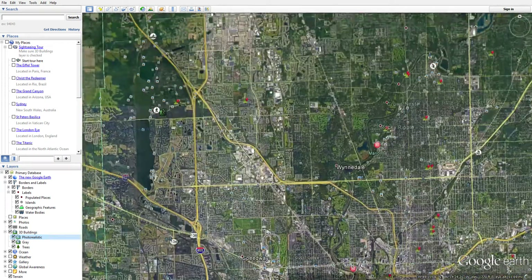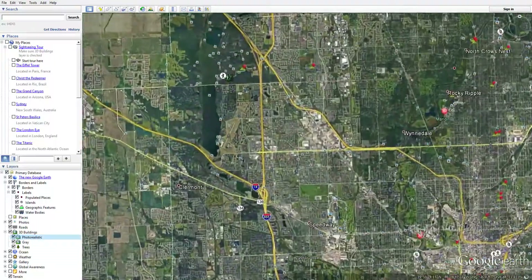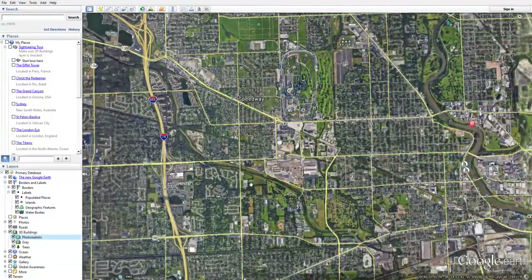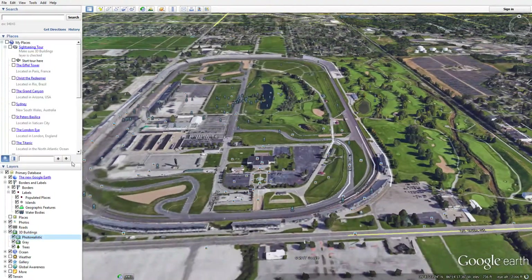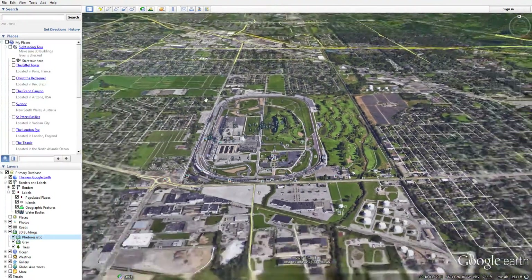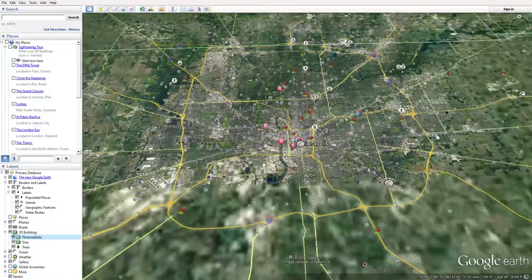Here's Eagle Creek. Here it is - Indianapolis Motor Speedway, this is the track right here. But yeah, that's almost it.